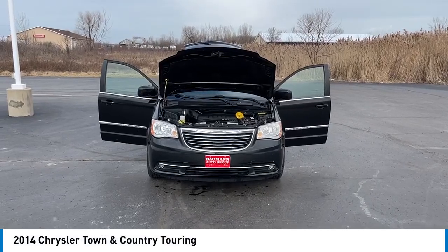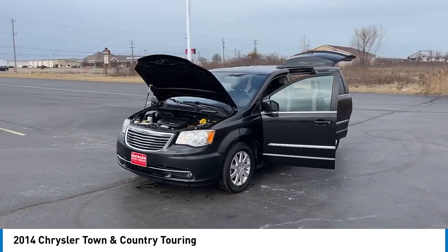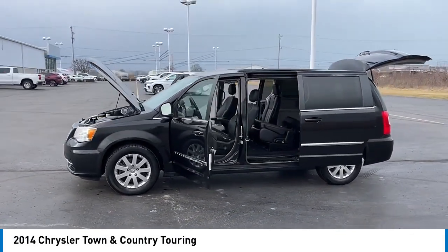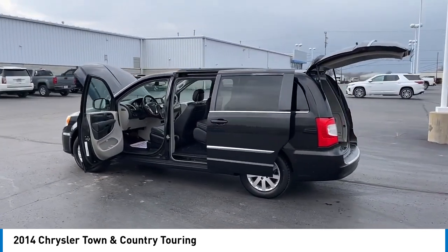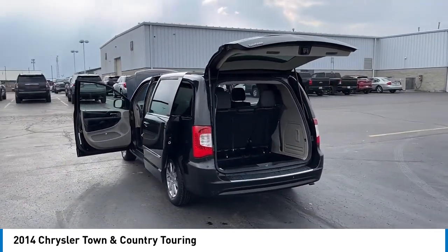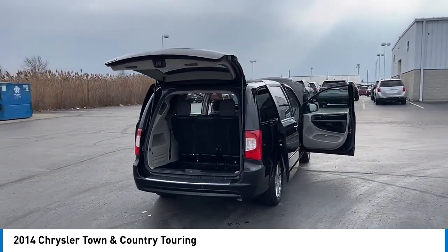Stop by and take a look at the 2014 Town & Country. Town & Country's V6 engine provides plenty of power while still providing the fuel efficiency you look for in a vehicle. Tow up to 3,600 pounds when your Town & Country is equipped with a towing prep package. Seat 7 comfortably and choose from Stow & Go Seating or the innovative Swivel & Go Seating.